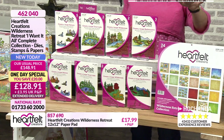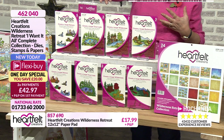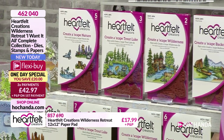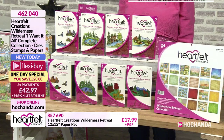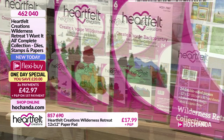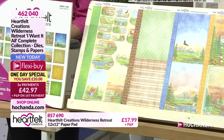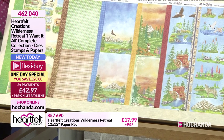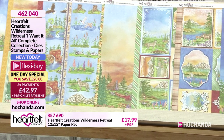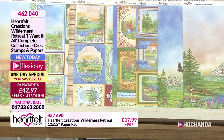This is the one-day special - you've got your 12 by 12 pad, your core essentials, and then everything else - the trout lake, the nature scenes, the wilderness, the back country - all featuring within here, both stamps and dies. The dies will allow you to cut out elements from the paper pad. You can invest in a second paper pad at just £17.99, because when you start cutting out these elements you'll want to keep going. Heartfelt Creations do not waste any area of that 12 by 12.